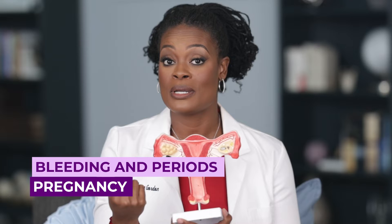In endometriosis, there are cells very similar to that inside lining of the uterus — this inside layer responsible for bleeding, periods, and pregnancy. In endometriosis, similar glands, stroma, and cells are now located outside of this inside part of the uterus. That means they can be located anywhere else inside your body — on your bladder, on your bowel, on your abdominal walls, and literally even in other parts like your arms, hands, or elbow.